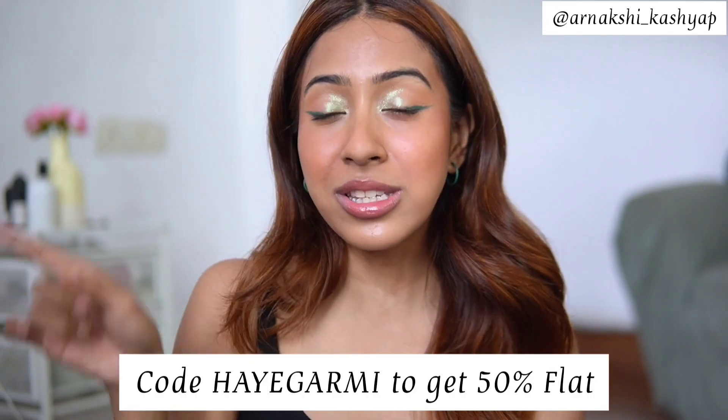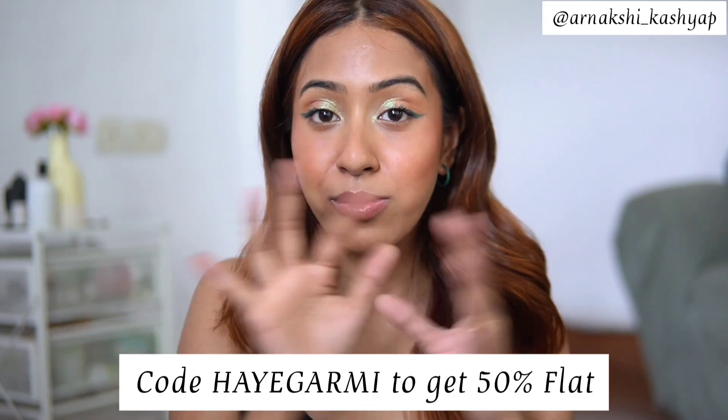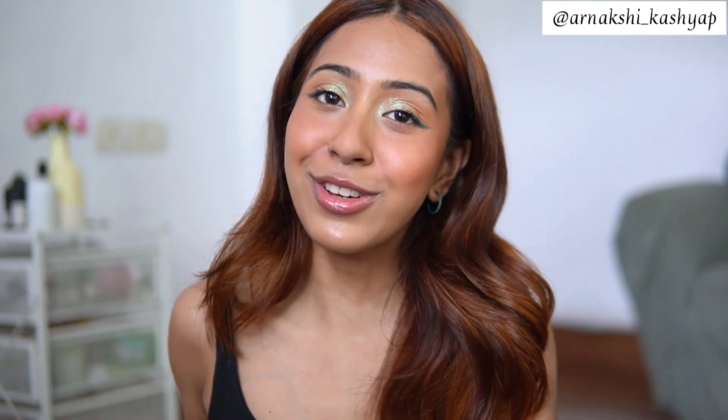I'll leave all the links down in the description box below. If you see anything you like from Hype Store, just use the code I'll leave on screen at checkout and you'll get 50% off. Thank you so much for watching — I love you guys a lot and I'll see you in my next one, bye!